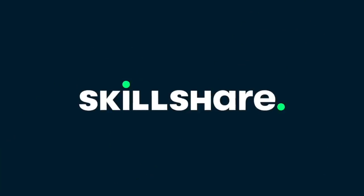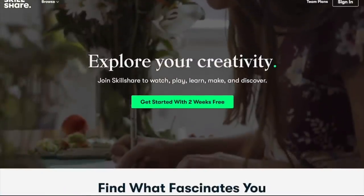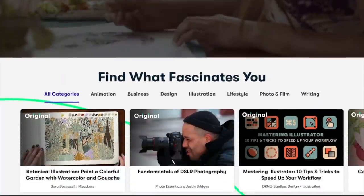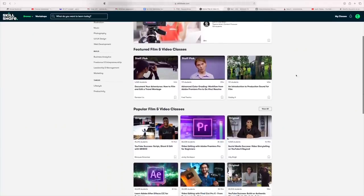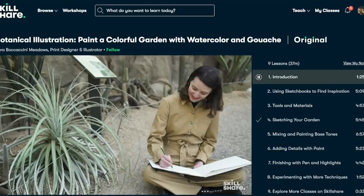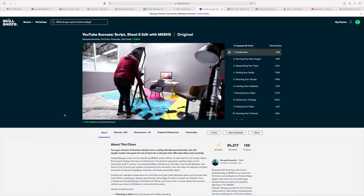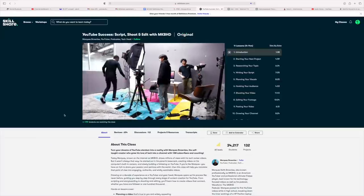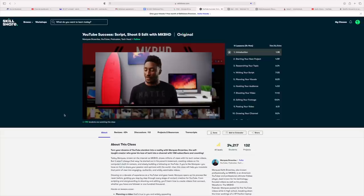Before we dive in, we want to thank today's video sponsor, Skillshare. Skillshare is an online learning community with thousands of inspiring classes for creators. You can explore new skills, deepen existing passions, or just get lost in creativity. You can take classes on drawing and painting, filming and video editing, and there are even classes on business and marketing. I'll be checking out Marques Brownlee's YouTube success course since I do all the production here on our channel and want to grow those skills.